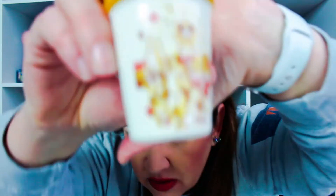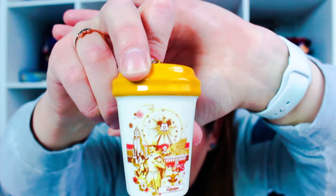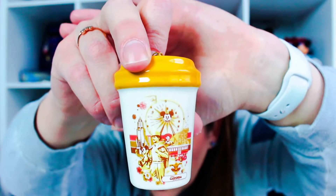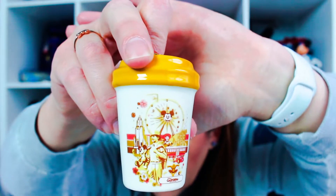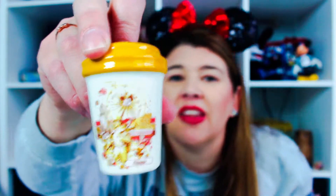Let me zoom in on this. It has Walt and Carthay Circle. I can't quite see in the viewfinder but I love that ornament.